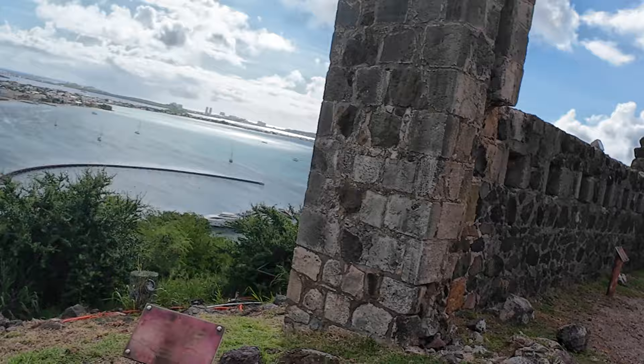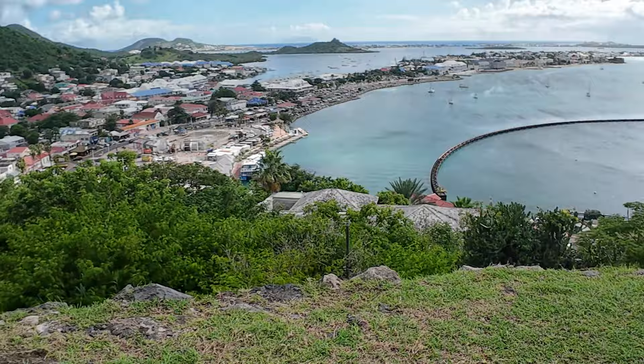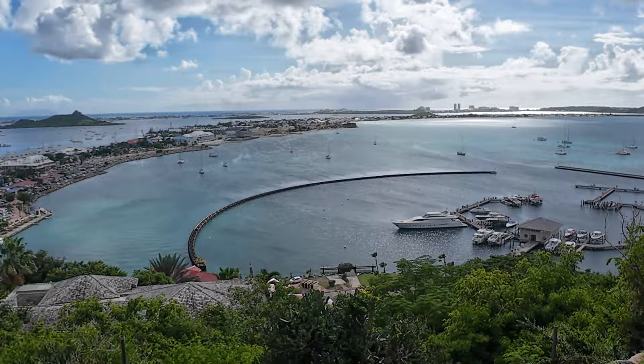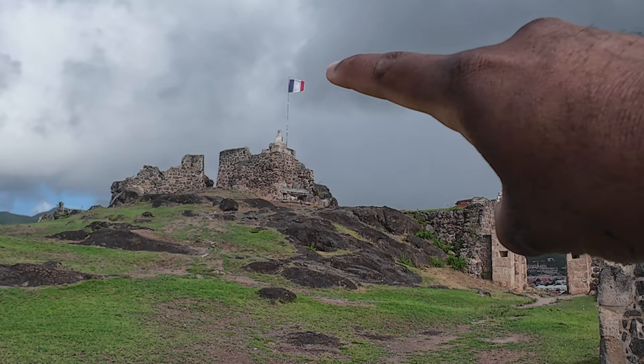We made it all the way to the top of the fort. These things were built in the 18th century and are still here as a landmark — Fort St. Louis. Over here you can see the cannon that was used to defend the bay.